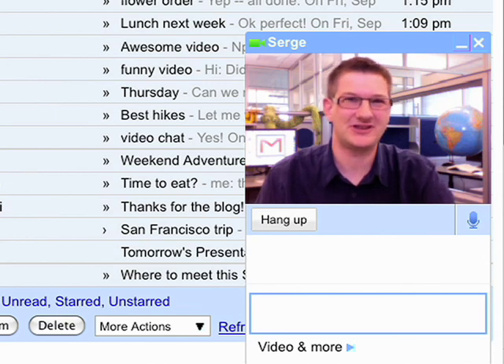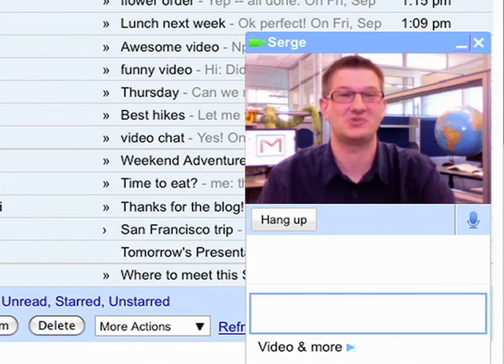Hi, I'm Serge, and I help develop Gmail Voice and Video Chat from Sweden. Our team works closely with the team in the US, so video chat comes in really handy.